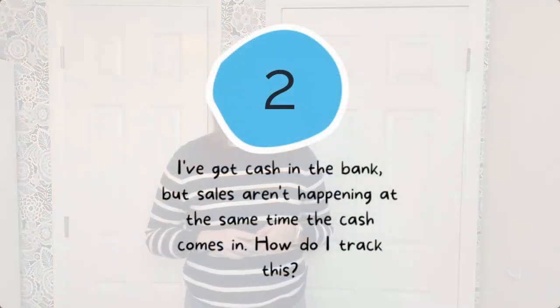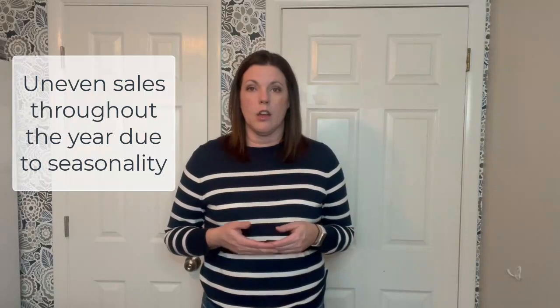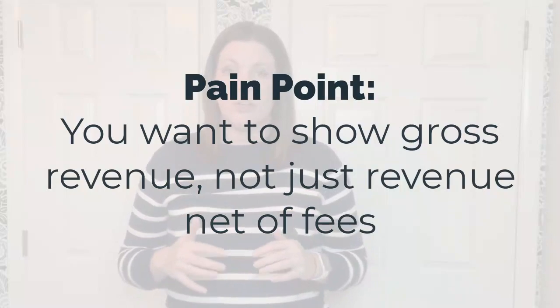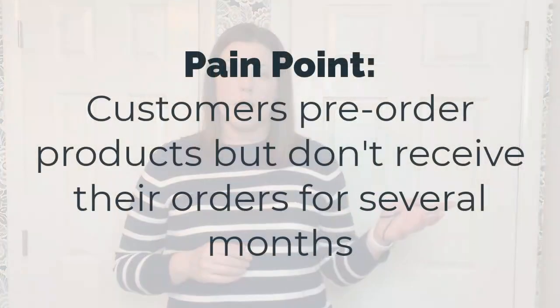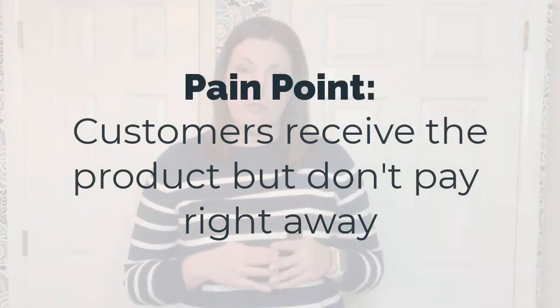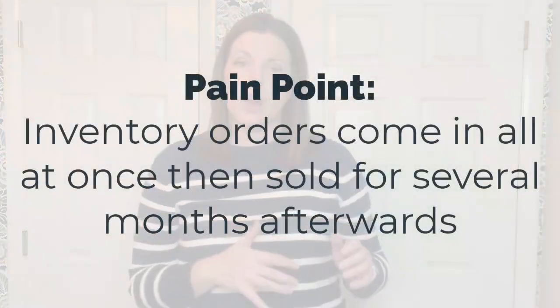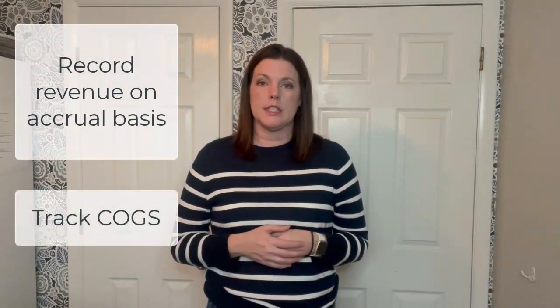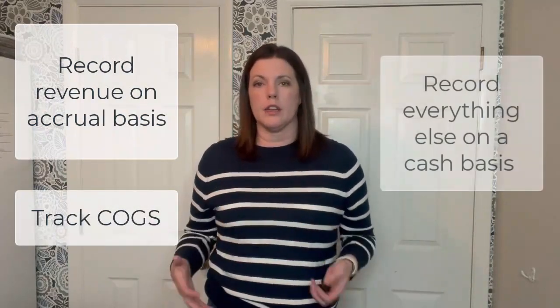Stop number two along the spectrum: timing differences for revenue and cost of goods sold. What happens to a company that has uneven sales throughout the year due to seasonality, or when the company pays for supplies in one month though the products don't get used for several months? Pain points at this stop could include customers who sell on e-commerce platforms and want to show gross revenue — not just revenue net of fees — customers who pre-order and pay for new products but don't receive them for several months, customers who receive the product and then don't pay for several weeks, or inventory orders that come in all at once though the inventory sells over several months. Companies experiencing these pain points might start choosing to record revenue on an accrual basis and then simultaneously the cost of goods sold, even if they record everything else on a cash basis.